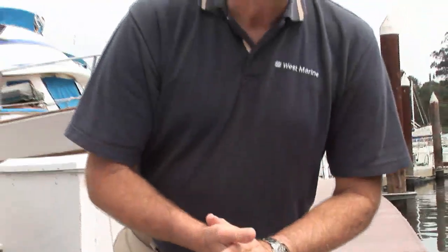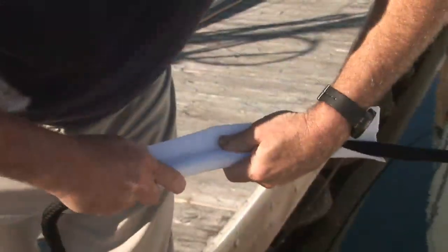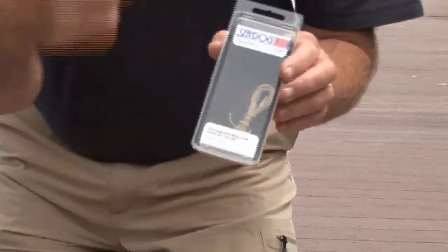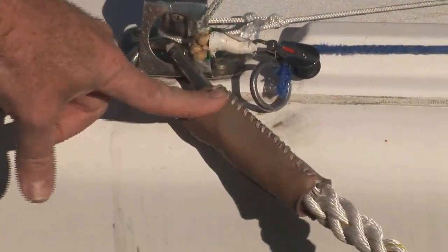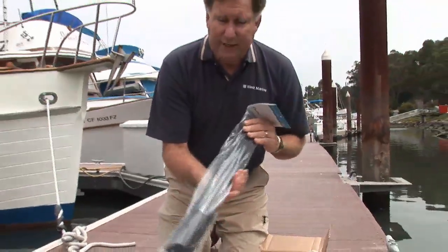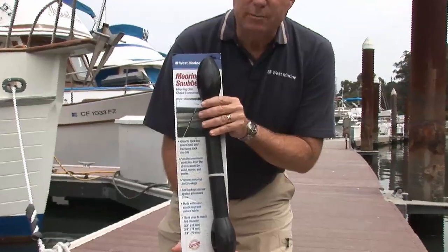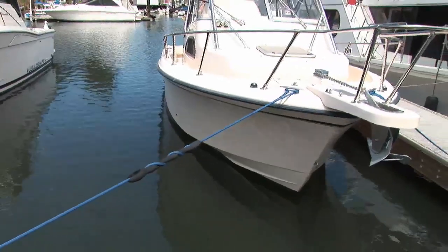There are also other items to reduce chafe. These polyester covers made by Taylor with a Velcro closure can be tied over the line where it goes around a cleat, over a gunnel, or over a roller to prevent chafe. Leather chafe guards made by Sea Dog can be put around the line and stitched up in a couple of minutes — leather is very abrasion resistant. Another heavy polyester style can also be moved to wherever you need it. You might also consider mooring compensators or snubbers, which install in the line and provide additional stretch so that as your boat heaves and moves around, you won't put all that strain directly on your dock lines.